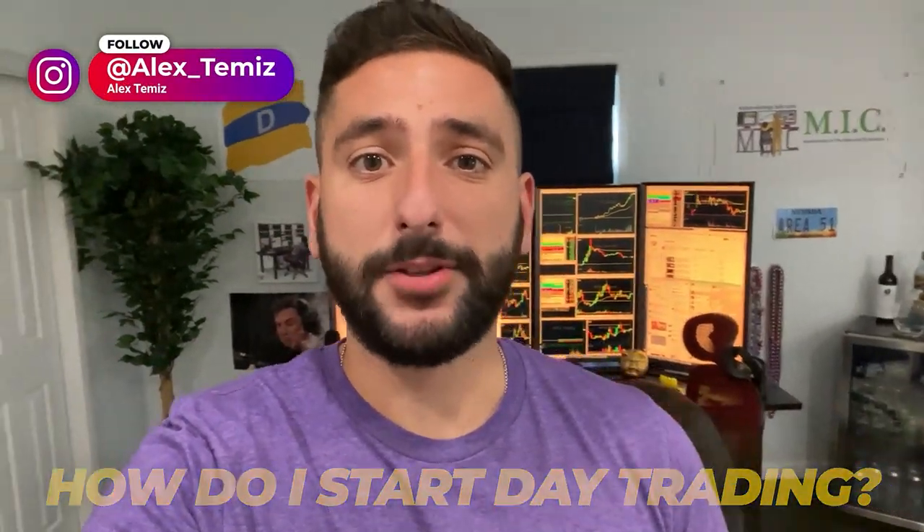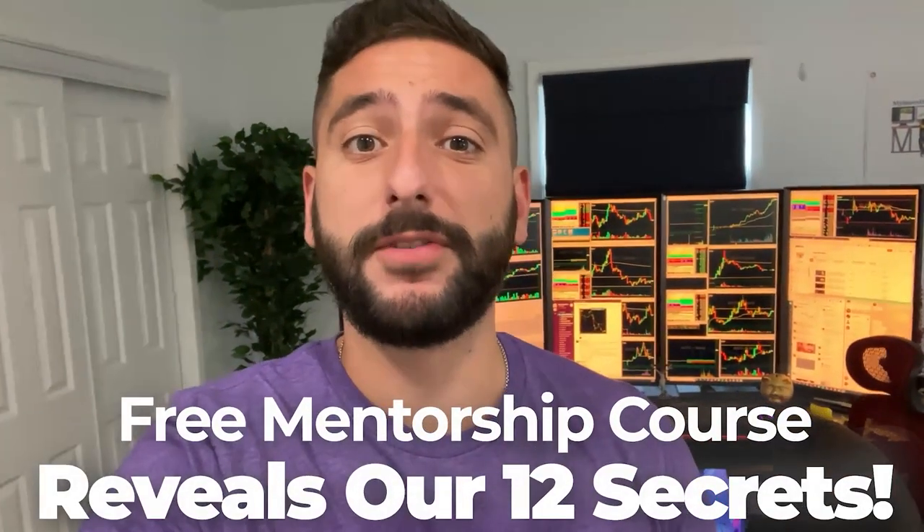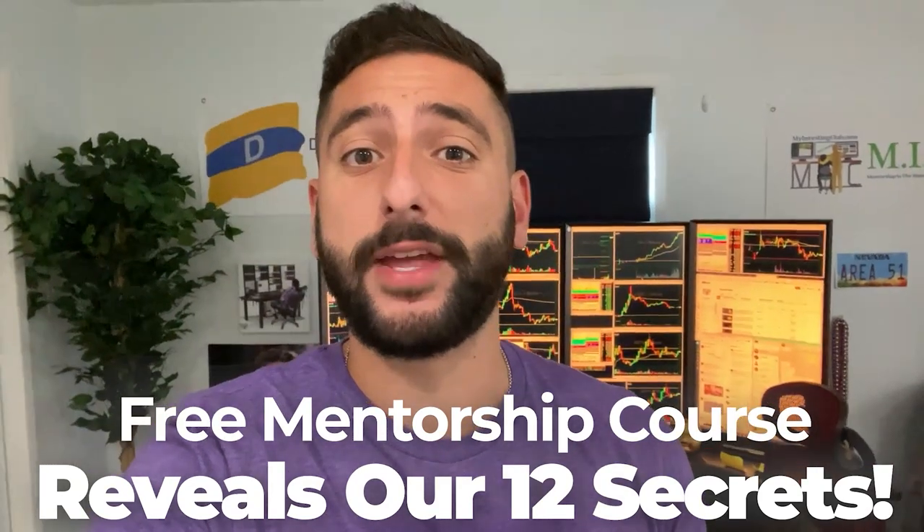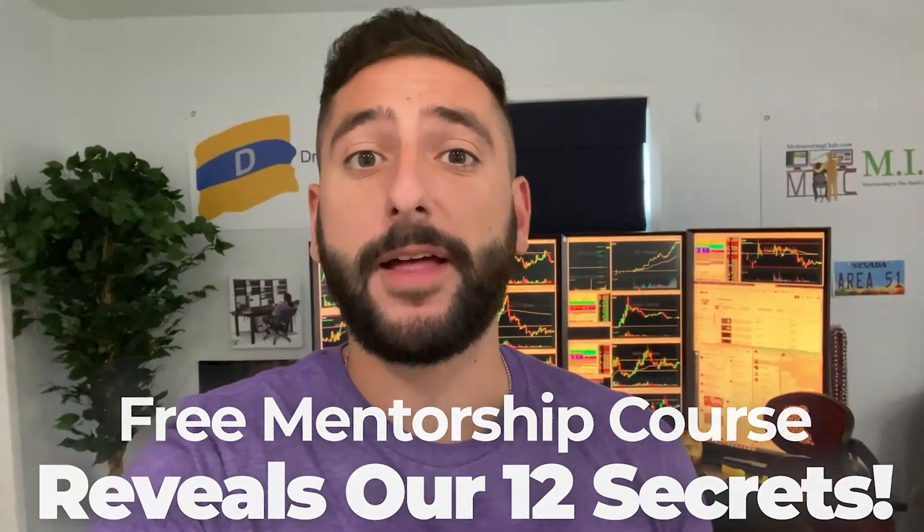One of the most common questions I get asked is: how do I start day trading? So what me and my mentor Bao did for our viewers on YouTube is create a free mentorship course that reveals our 12 secrets that every single brand new day trader should know before they get started. Please take note that there is limited seating every single week, so please reserve your spot at myinvestingclub.co — link is in the description.